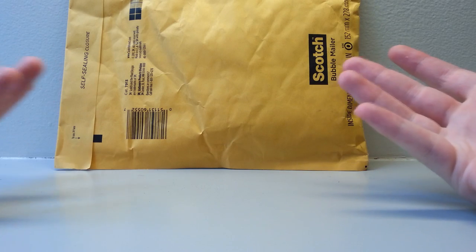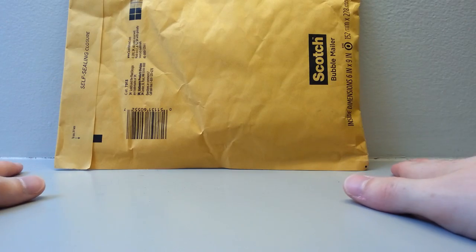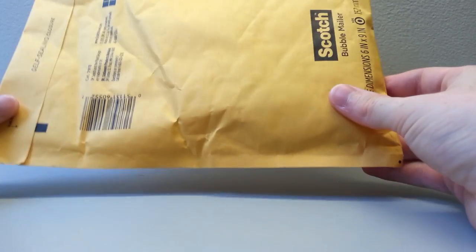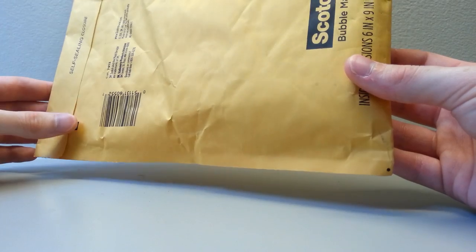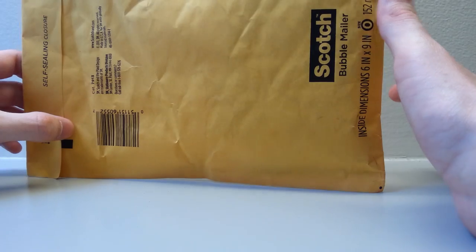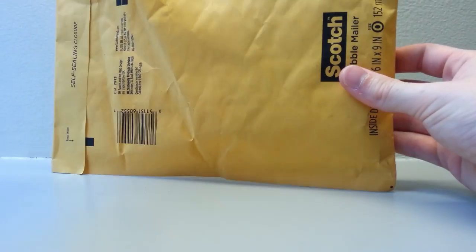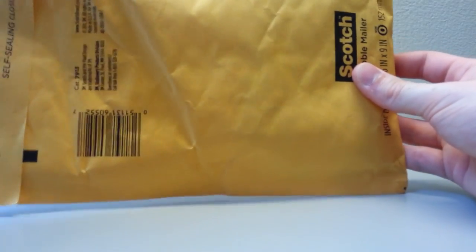Hey YouTube, welcome to a surprise Thursday Pokemon Cards Daily video. Today's video, we just got in the mail a Monthly Pokebox. This is from the Monthly Pokebox, and I am excited to find out. If you guys haven't seen, Monthly Pokebox is a Twitter account slash online store that sells different kinds of Pokeboxes. I was able to get one of these — thank you very much Pokebox for sending it.